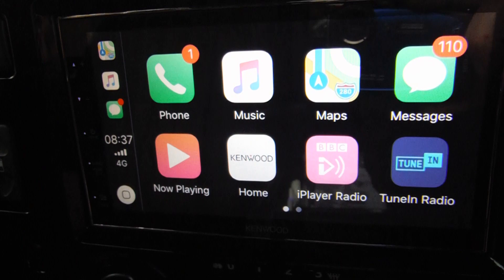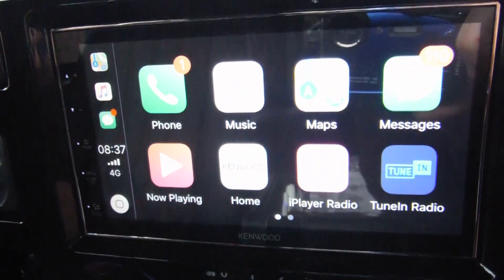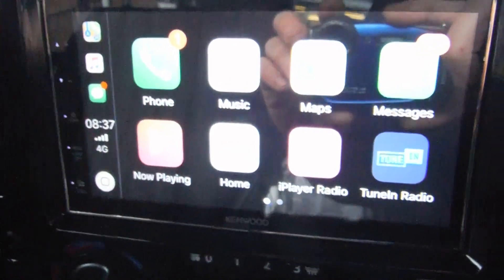You've also got Waze and Google Maps available. You can do your music and phone by voice as well. Brilliant update to the Defender.